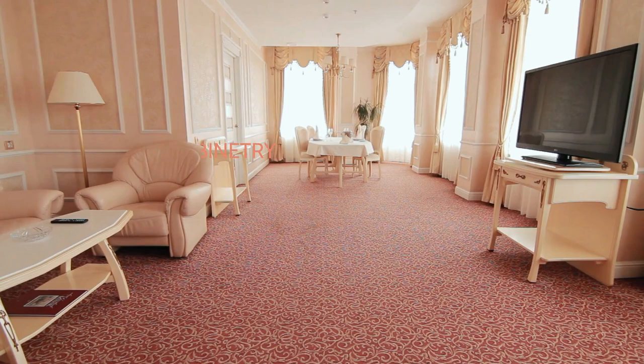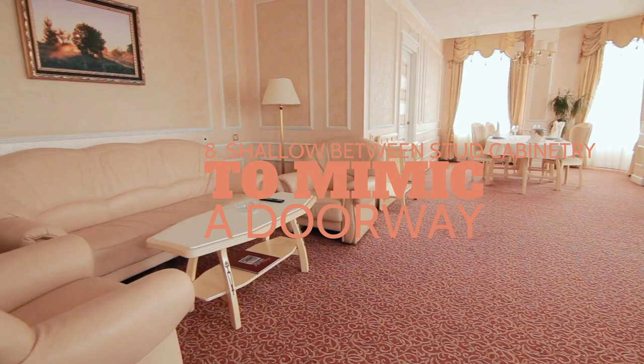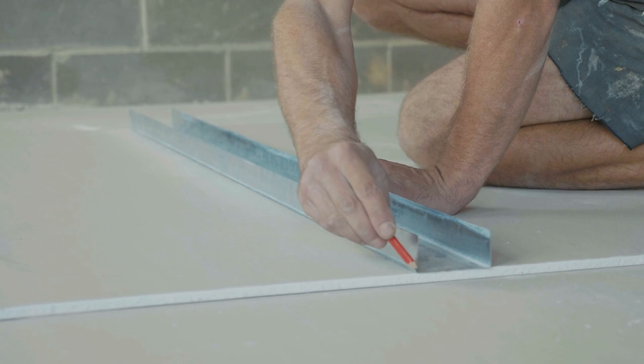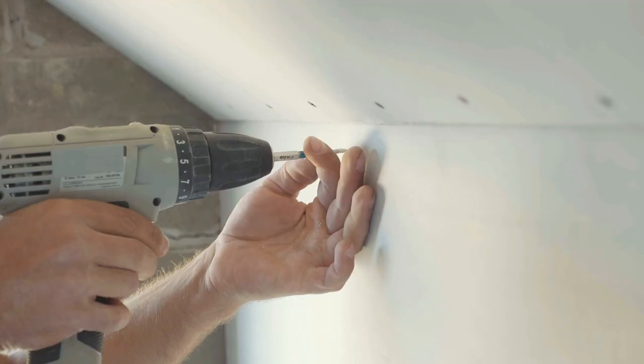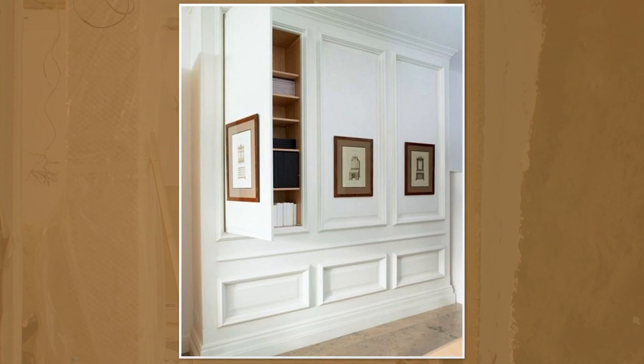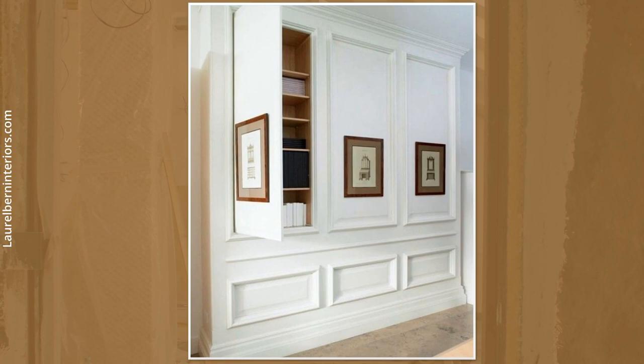Number 8: create a shallow between-the-stud cabinet to mimic a doorway. Adding flat wainscotting panels to walls can make them look luxurious, but installing shelves on the paneling would ruin its elegance. The solution: have storage space behind the paneling. This wainscotting, when closed, disguises itself as part of the luxurious interior — but it's actually the door of a built-in cabinet closet.